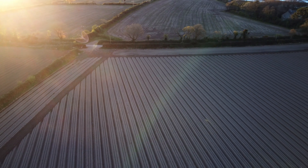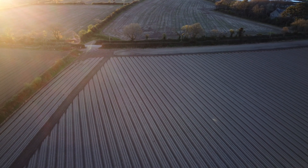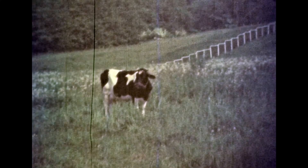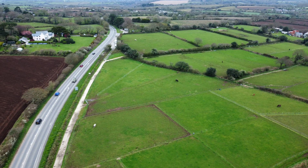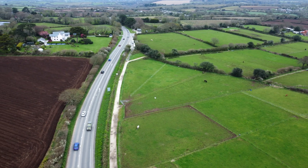How on earth did we get here? To understand, we need to trace our steps back to the 1950s. The UK was in the aftermath of World War II. After a decade of severe food shortage and rationing, the nation needed to produce more food. New farming techniques were rapidly developed in a time of agricultural intensification.